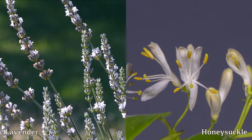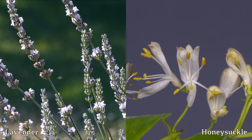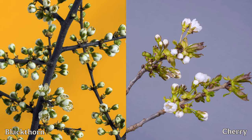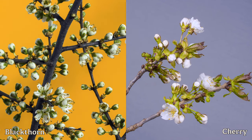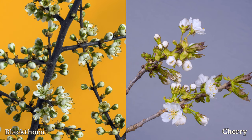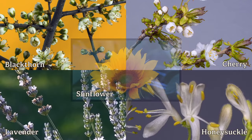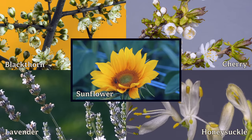Lavender and honeysuckle provide nectar and smell lovely — lavender can grow in pots or window boxes too. If you have a bit more room, cherries and blackthorns produce beautiful blossoms and then fruit, providing food before winter sets in. Lastly, sunflowers are great.